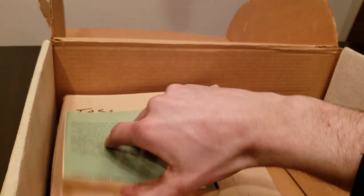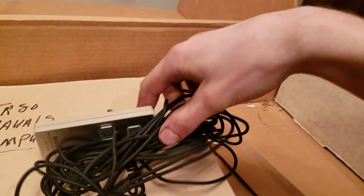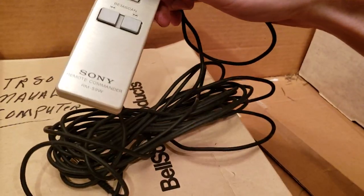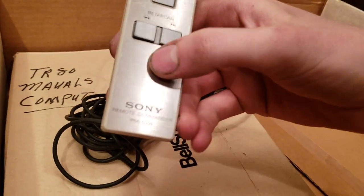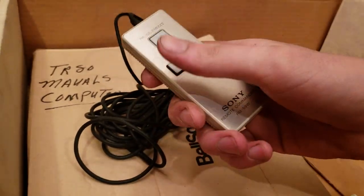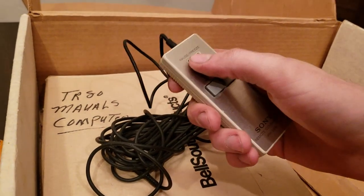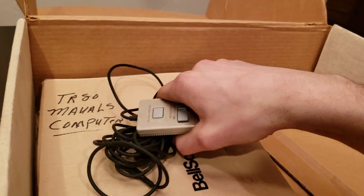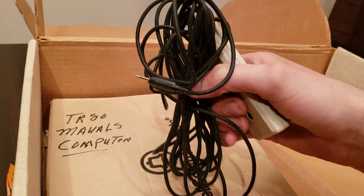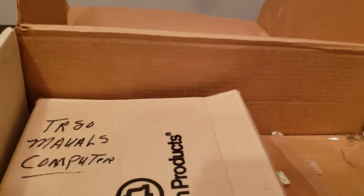And a book full of programs for you to not type out, because it's a pain in the butt and the results are less than satisfying. Also in this box for whatever reason there's a Sony remote commander — I think it's a remote for either a beta tape player or a VCR to fast forward, rewind, or freeze pause. It's hooked up with a giant cable that you would strain across your living room.